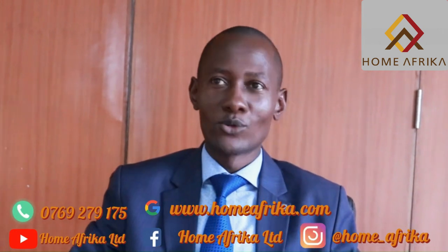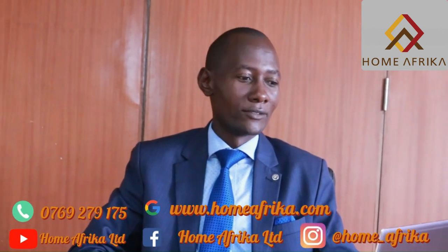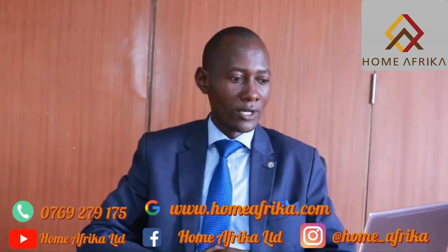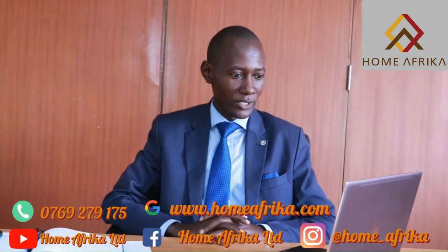Thank you and welcome. Thank you for joining us today. We are glad that you are joining us from wherever you are. You can invite your friends and colleagues to join in. My name is Robert Simiu from Home Africa. I'm the projects manager at Home Africa.